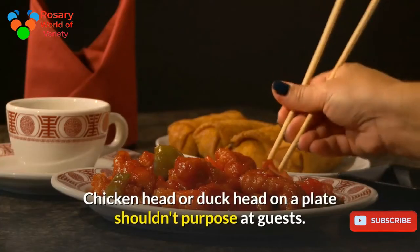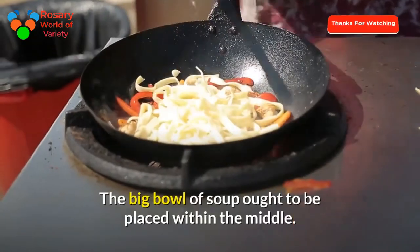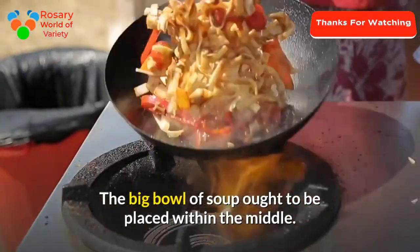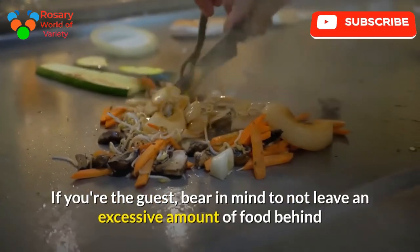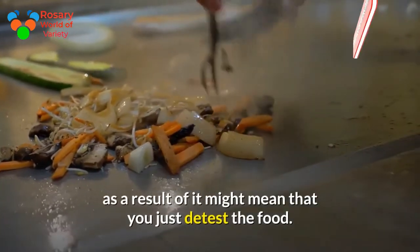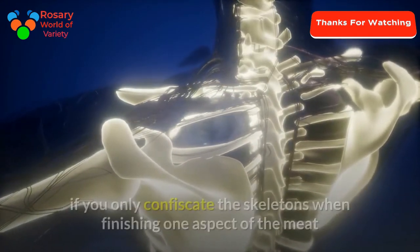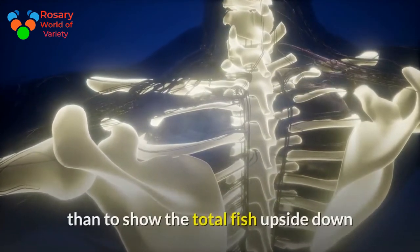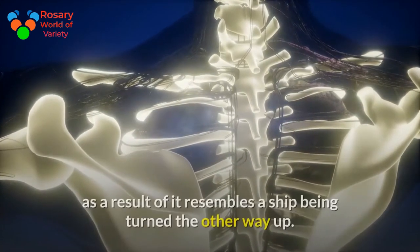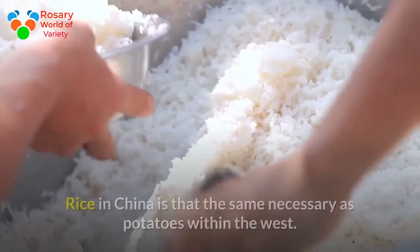A chicken head or duck head on a plate should not point at guests. The large bowl of soup should be placed in the middle of the table. If you are a guest, remember not to leave an excessive amount of food behind, as it may imply you dislike the food. When eating fish, it is better to remove the bones after finishing one side of the meat, rather than flipping the whole fish upside down, as it resembles a boat capsizing.